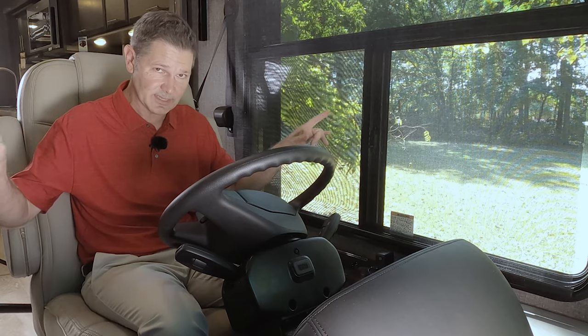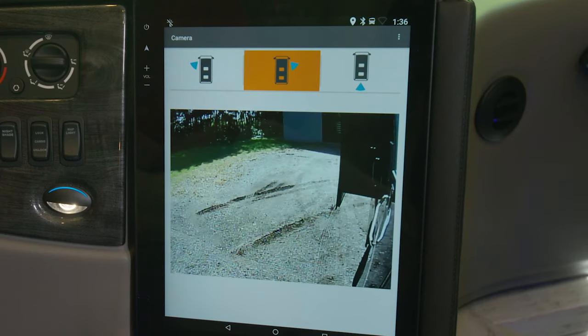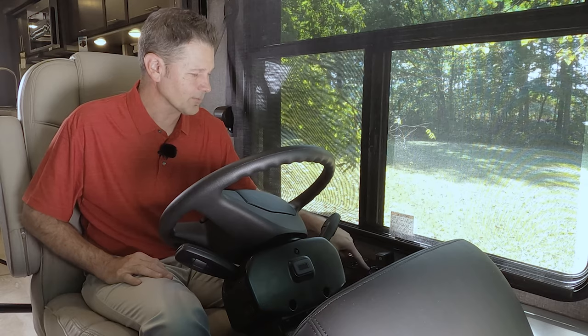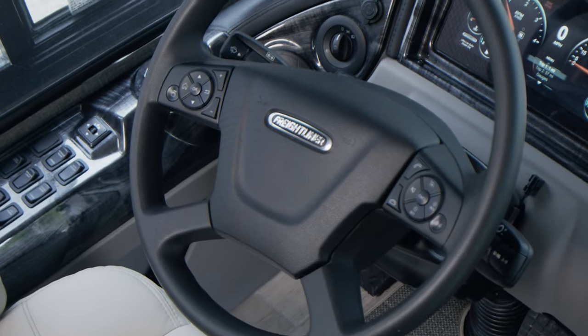Don't forget there is an integrated camera in each of the mirrors. Whatever is in the field of view of that camera — when you turn your directional right or left — will show up on this massive screen we'll talk about in just a bit. You have your cup holder right here with a cool blue lighting effect — we'll show you how to turn that on or off in a moment.